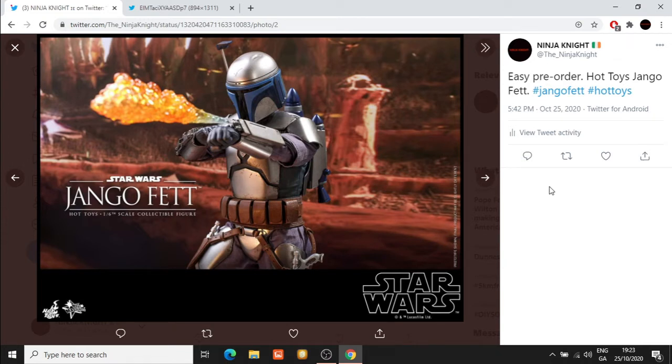After what seems to be an absolute eternity waiting for this guy, and having seen multiple versions of the clone troopers be released before him, we finally have Hot Toys Jango Fett. This is a character that I was struck by when watching Attack of the Clones growing up. I was a massive fan of Jango Fett and the portrayal that Temuera Morrison gave. Eventually that character would become the template for the clone troopers that were to serve the Grand Republic.